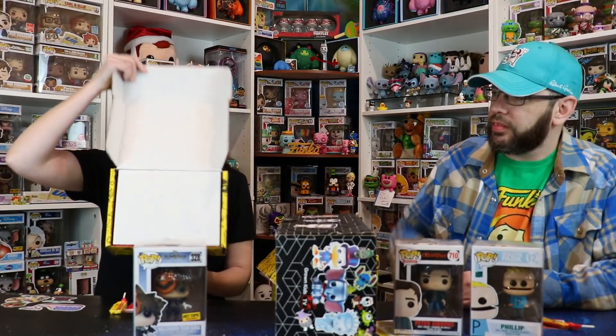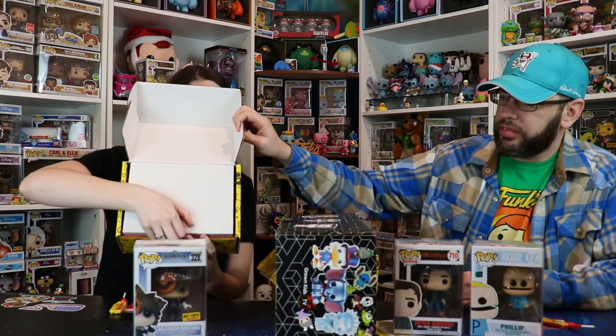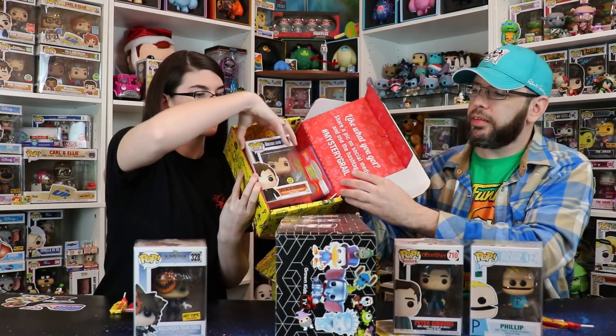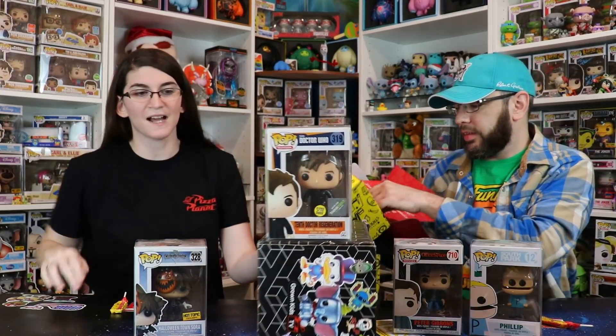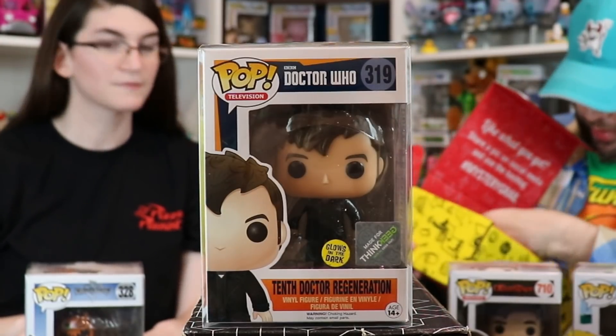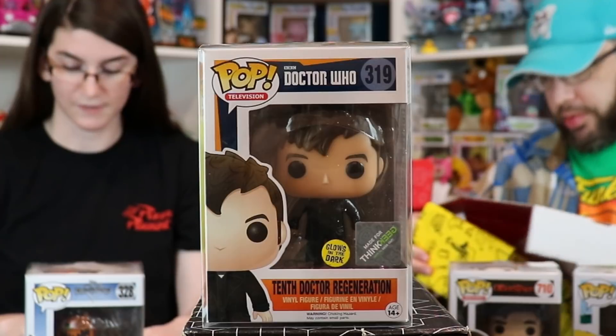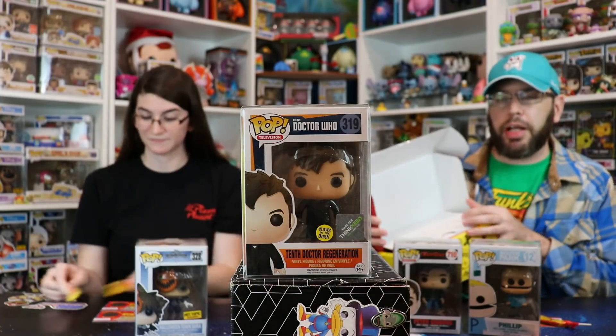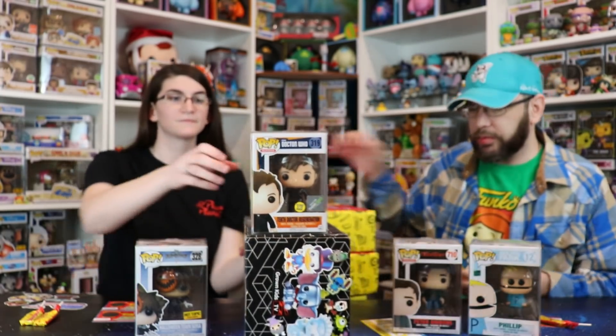Last box — do we have a grail in here? Odds are really low. No grail, but it's a pretty cool one: Tenth Doctor Regeneration Glow in the Dark — it's a ThinkGeek exclusive. That's awesome, especially with ThinkGeek being gone now, at least around us. And there's your Sugar Daddy. I was kind of hoping for some gum, but these are great. If you guys know if ThinkGeek is still around or getting shut down, let us know in the comments.